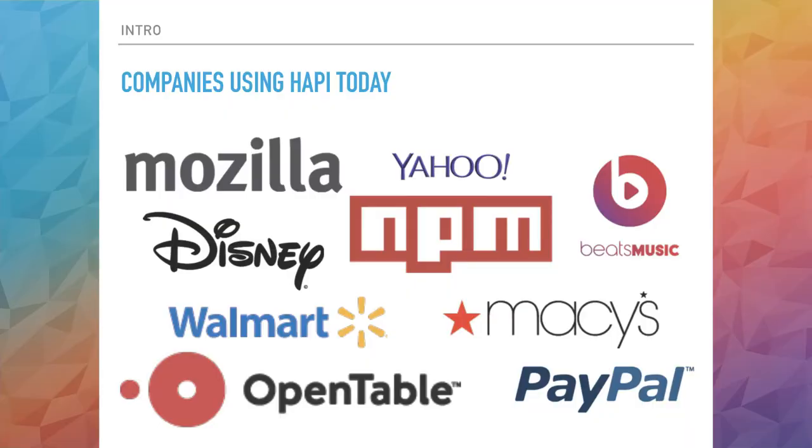There are many companies out there already using Happy. Some of the big names are on this slide. In particular, NPM uses it for their whole entire website. Walmart, like I said, are using it for all their mobile endpoints and views. Macy's, OpenTable, PayPal, Beats — who are going to close down shortly. They're all using it to some extent; some in production, some in internal systems.